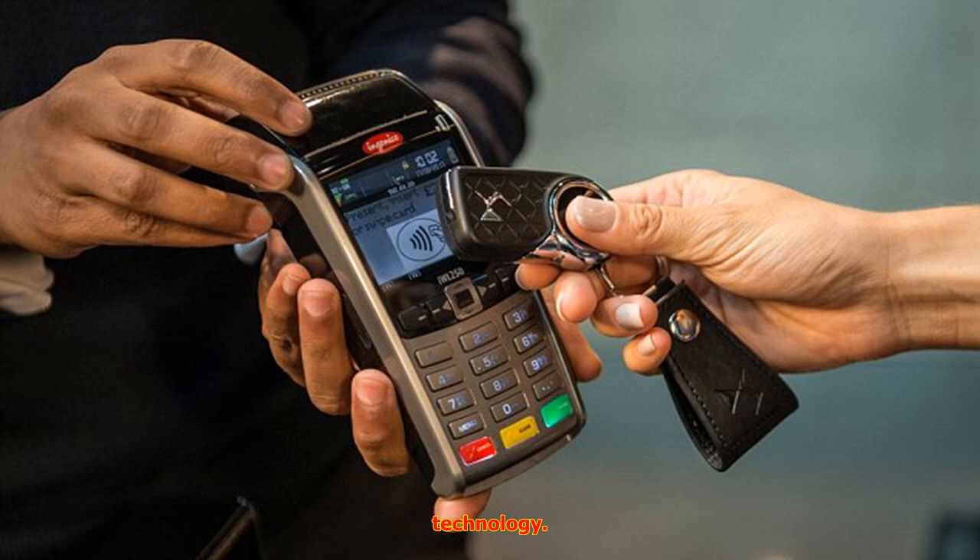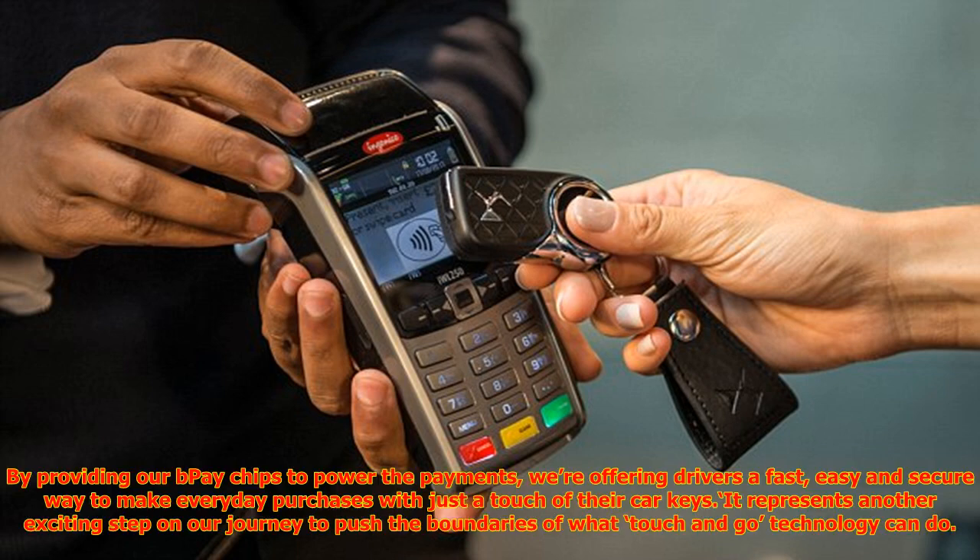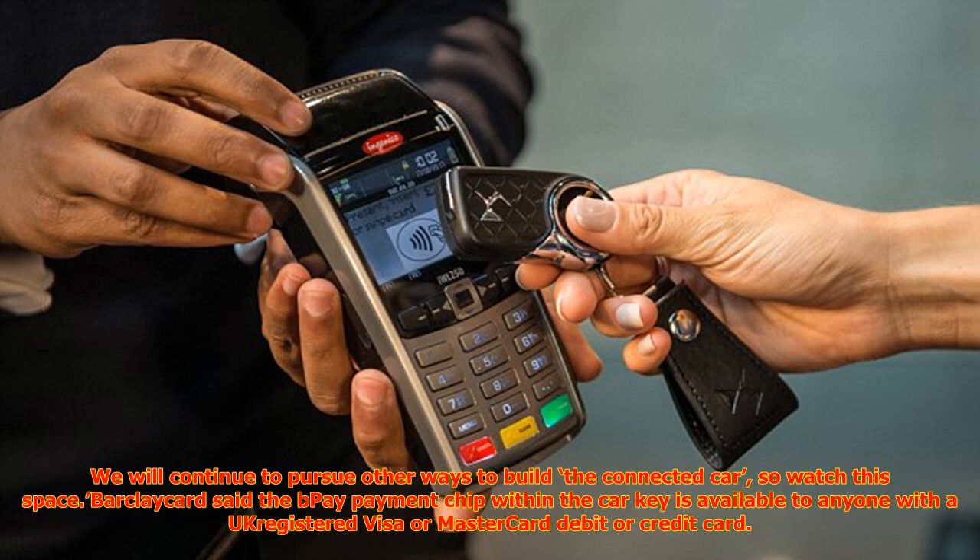Tammy Hargreaves, Director of Innovation and Partnerships at BarclayCard Mobile Payments, said today's time-pressed consumers are looking for hard-working, multifunctional technology. By providing our B-Pay chips to power the payments, we're offering drivers a fast, easy and secure way to make everyday purchases with just a touch of their car keys. It represents another exciting step on our journey to push the boundaries of what touch-and-go technology can do. We will continue to pursue other ways to build the connected car, so watch this space.